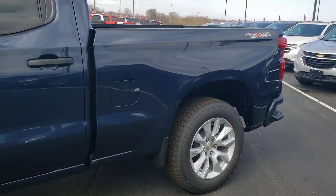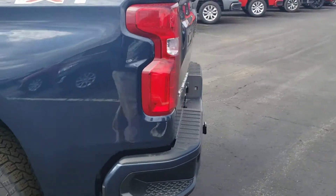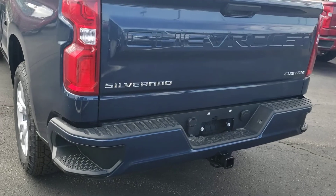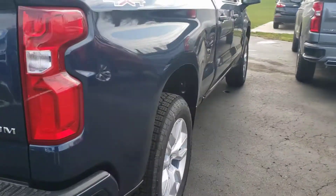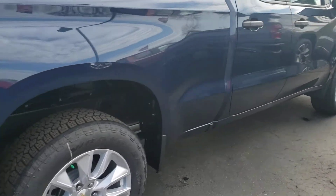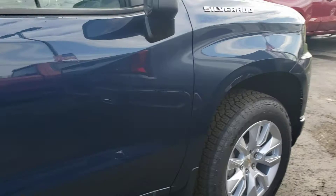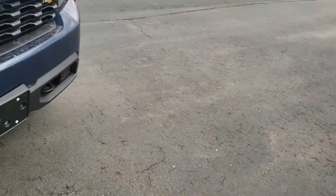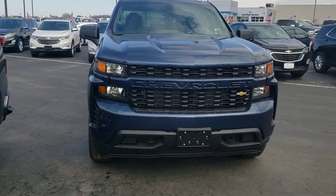Nice looking truck. I'll get around the whole thing for you, show you what it all looks like. It's equipped with the trailering package, so it does have the trailer hitch. That is the complete truck on the outside. I'll get up front as well to show you exactly what you're getting into here. It's got a real good look.